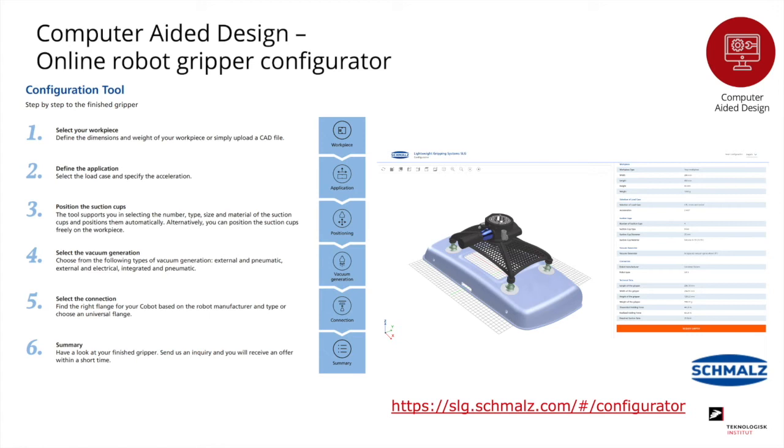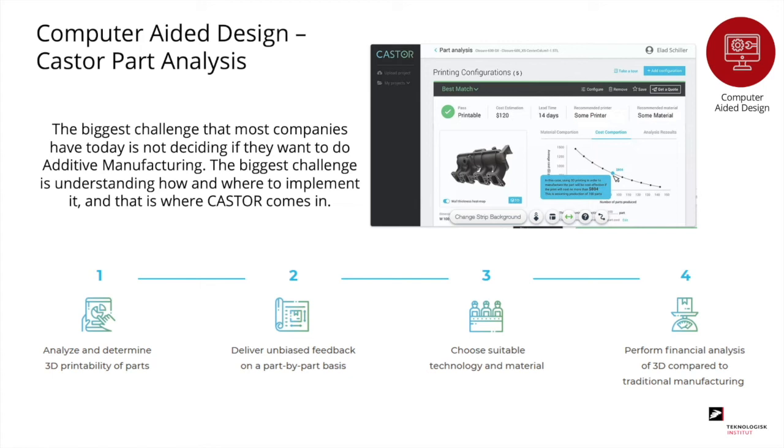One generative design example is a website where you add the part you want to optimize, specify where you want suction cups, and the software generates a robot gripper. When done, you press order and it is printed in SLS. One of the biggest challenges in 3D printing is figuring out which parts make sense to print and which do not. The company Castor has made software to analyze entire collections of parts, and digital solutions to help make the right choices about when to print will become increasingly important.